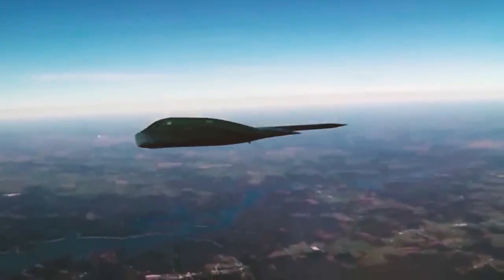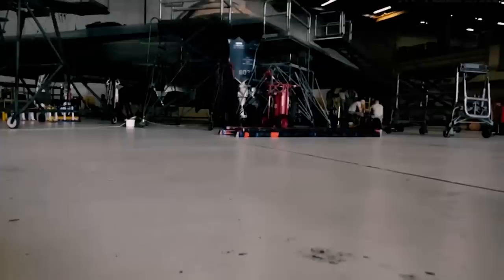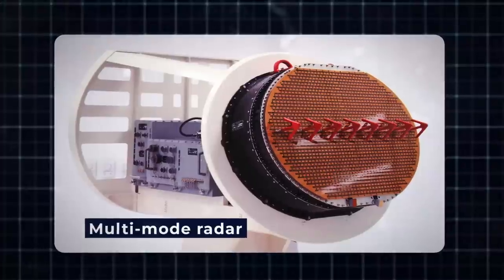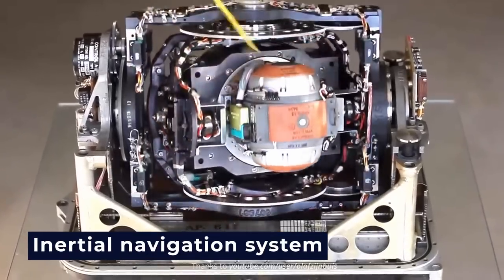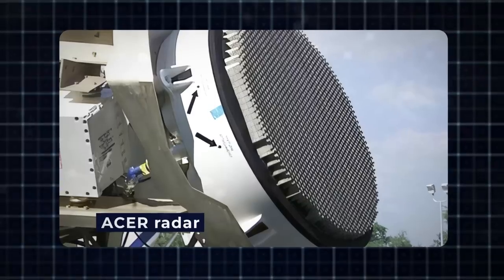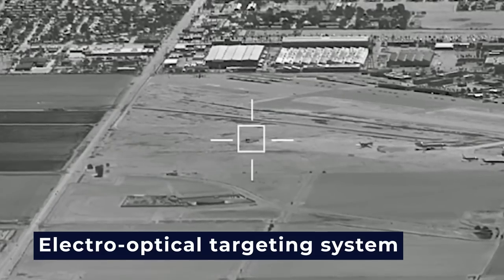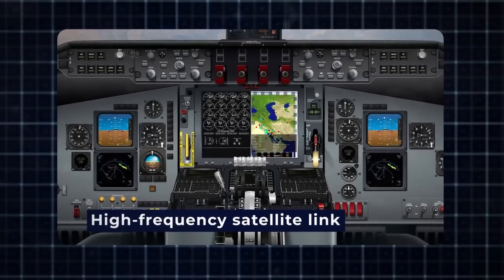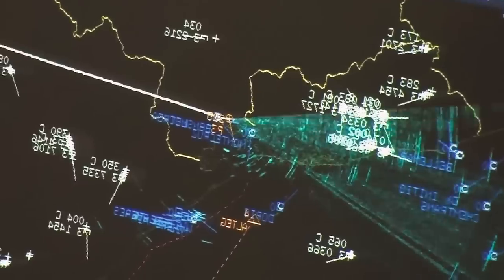The B-21 outperforms its predecessors in avionics, featuring a range of advanced systems integrated into a unified system. This includes a multi-mode radar, a fully digital navigation system intricately connected with terrain-following radar and GPS guidance, an inertial navigation system utilizing celestial bodies for navigation, an Acer radar, an electronic warfare system, a distributed aperture system, and an electro-optical targeting system, among others. A high-frequency satellite link and Link 16 facilitate communications on the battlefield, and the flight crew is notified of potential threats by a defense management system.